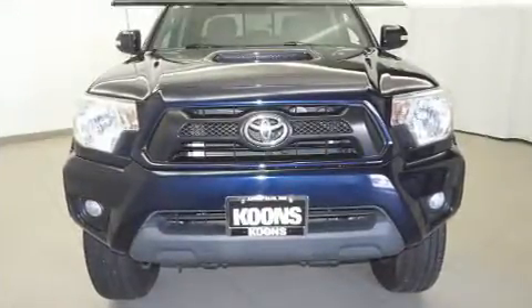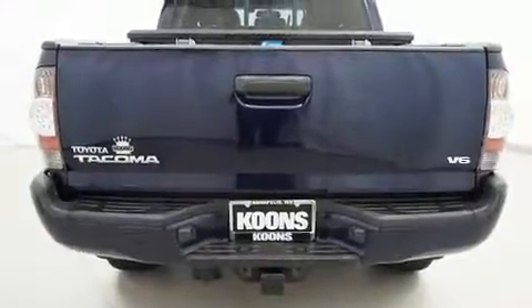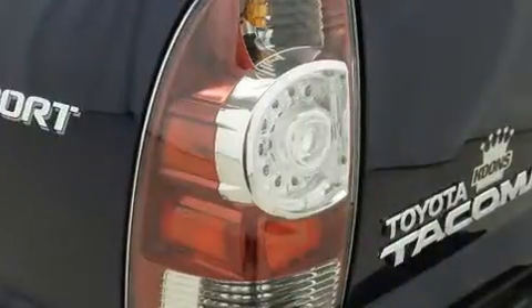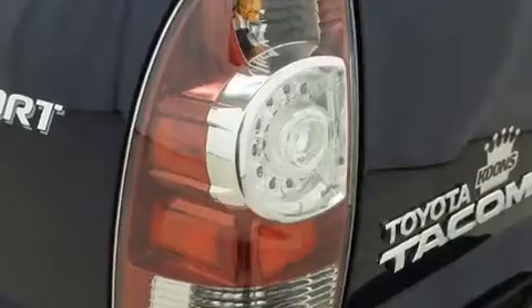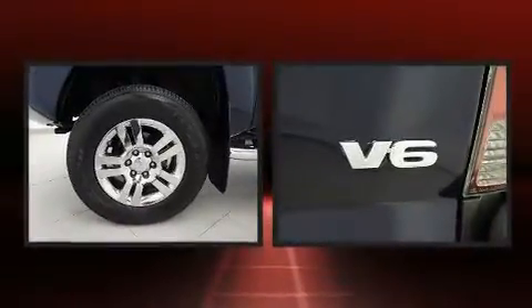All of the premium features expected of a Toyota are offered, including one-touch window functionality, skid plates, and more. Audio features include a CD player with MP3 capability and seven speakers, enhancing the audio experience throughout the interior.